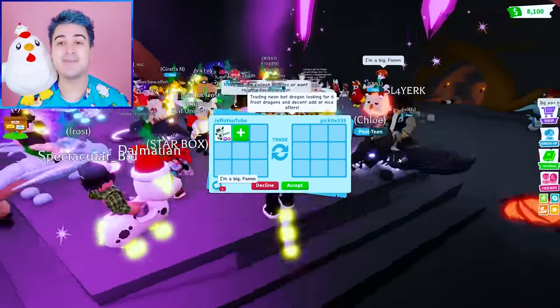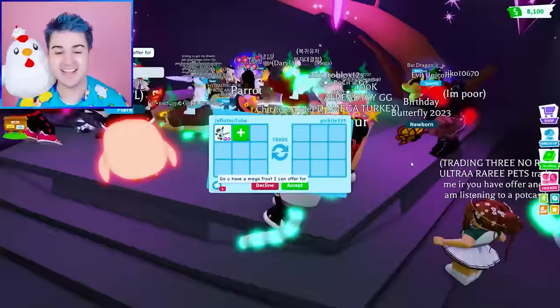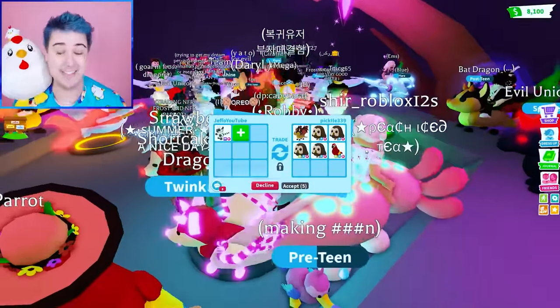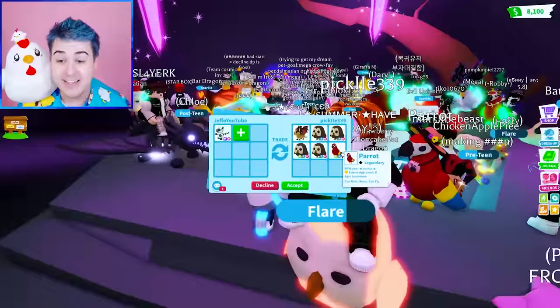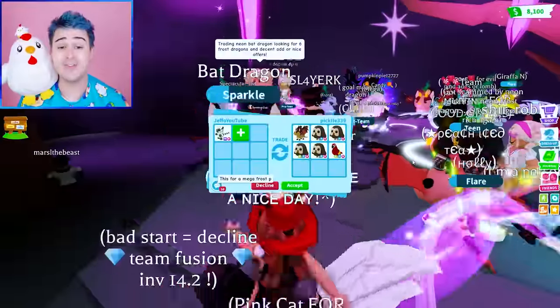This might be a rare pet, but it just came out, so we're going crazy here trying to make all the Megas. We did not get very much sleep. A bat dragon — a no-potion bat dragon — three owls, a neon owl, and a neon parrot. Oh wait, that's for a Mega Frost Dragon.